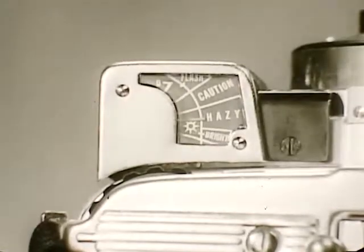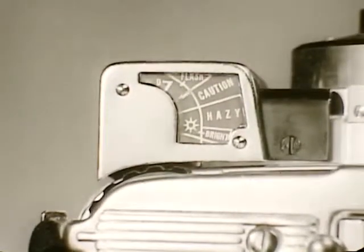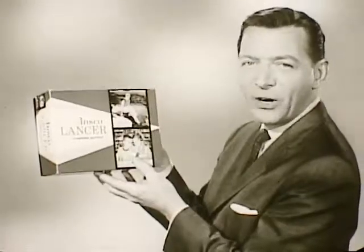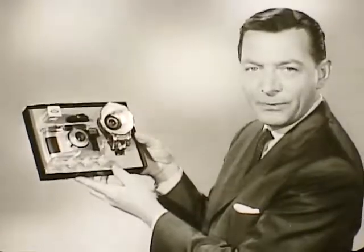Automatically you know whether to set your Lancer LG for hazy light, bright light. I wonder if they had a nuclear winter setting. Most amazing of all, the low price — less than $25 for the complete outfit. Camera,